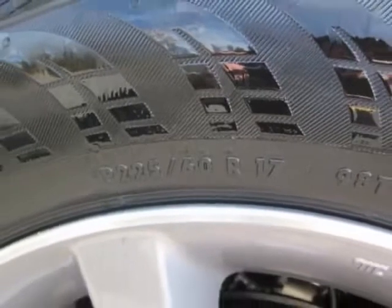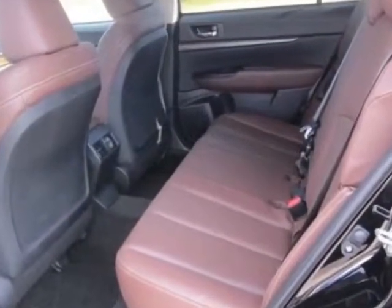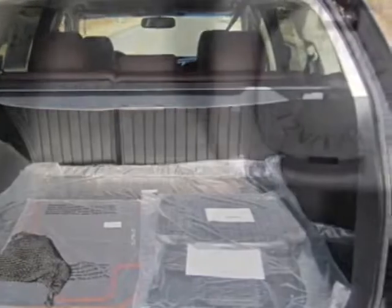This Outback boasts a 2.5 liter engine and has a CVT transmission. Additional options for this vehicle include the special appearance package plus AHA infotainment, and front and rear all-weather floor mats.